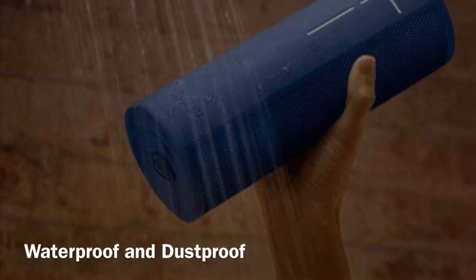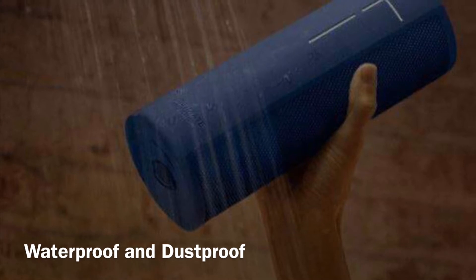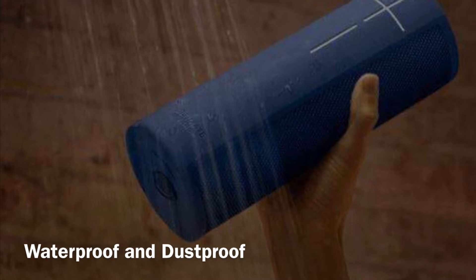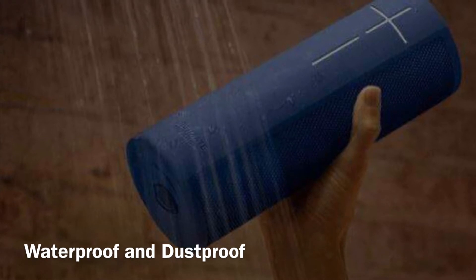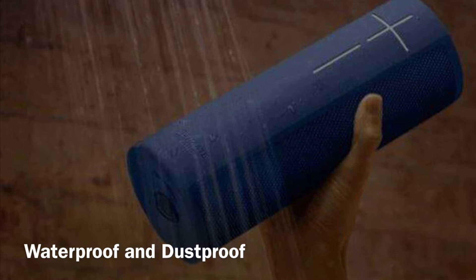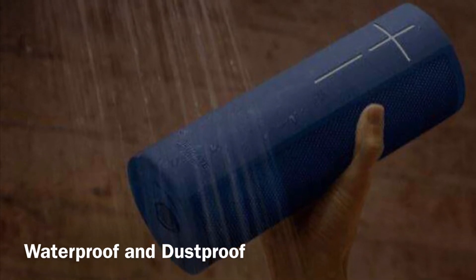Both speakers are water resistant with an IP67 rating, which means waterproof and dust-free. Both speakers can be immersed into liquid up to one meter deep or up to 30 minutes submerged in water. So the benefit customers can get, for example if they are at a pool party or a beach party, they can bring their UE speakers and play music.